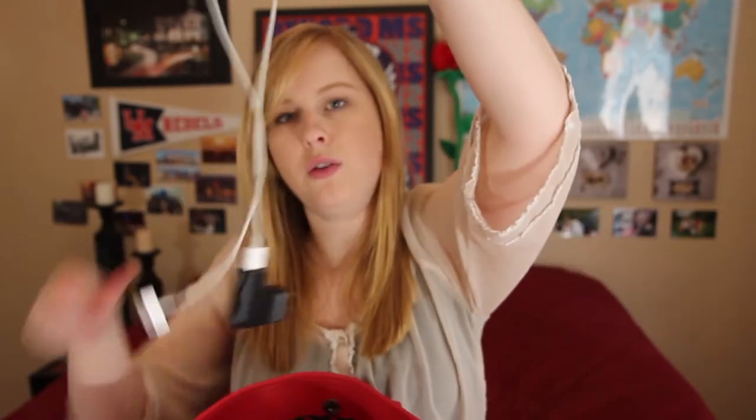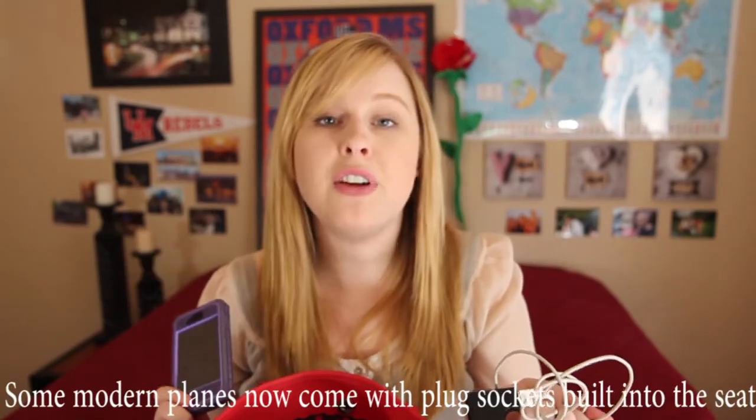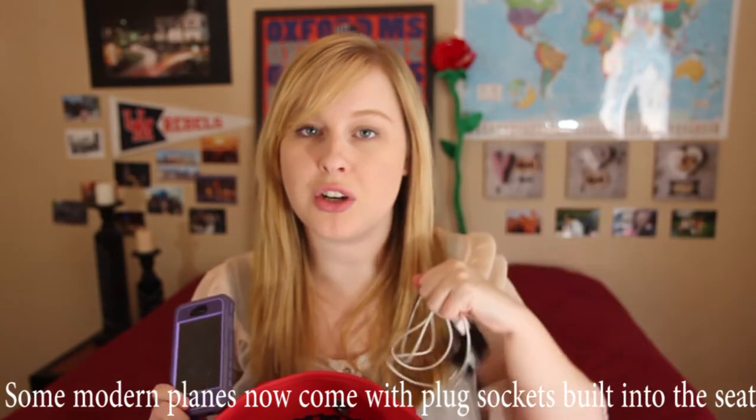First up, obviously, is my phone. Definitely need to have this with me because it's how I communicate — I can use Wi-Fi to connect even when I'm in a different country, so this is of course essential. If you are going to bring your phone you're obviously also going to need to bring your charger. If you have an iPhone, the battery does not last long so I am forever hunting down little plug sockets to charge up.